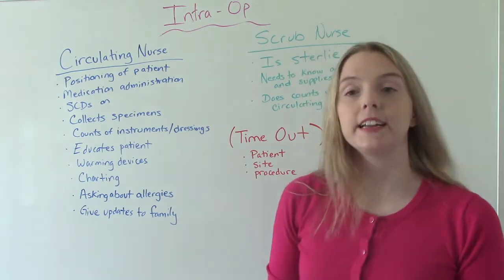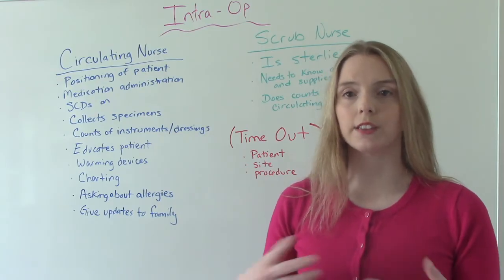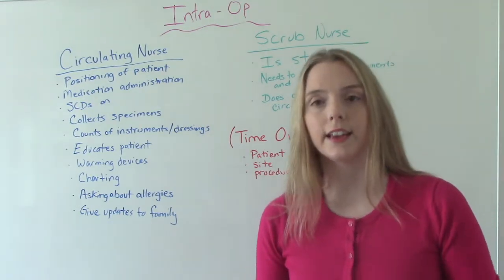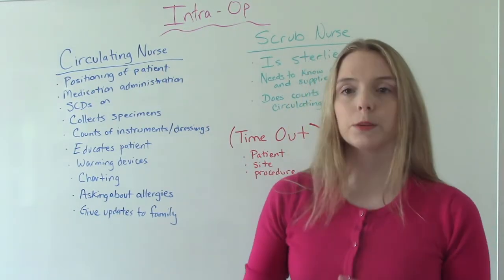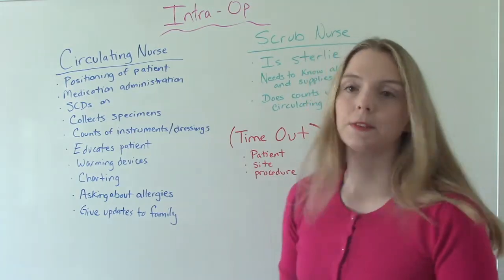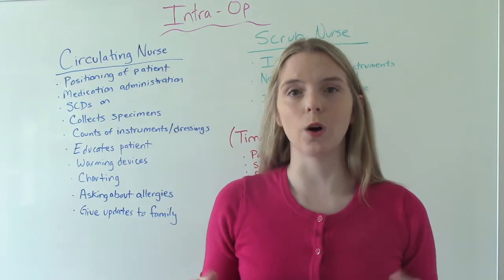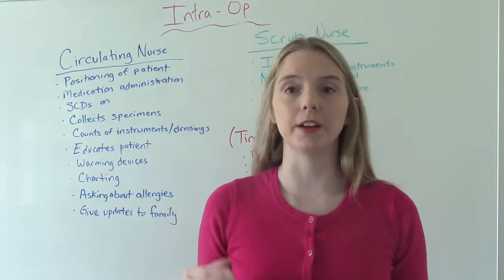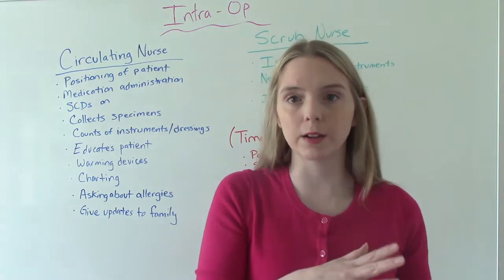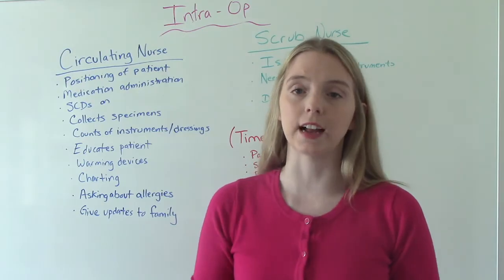And finally, giving updates to the family — especially if it's a long surgery taking multiple hours. You need to be the one that goes out or sends somebody out to let the family know everything's going well, it's taking a little longer than expected, or to expect them out in a couple of hours. As the circulating nurse, you're the person who is not sterile in the OR. So anything that requires being unsterile — like leaving the room, picking up something non-sterile, or calling somebody on the phone for the doctor — you're the one who does that.